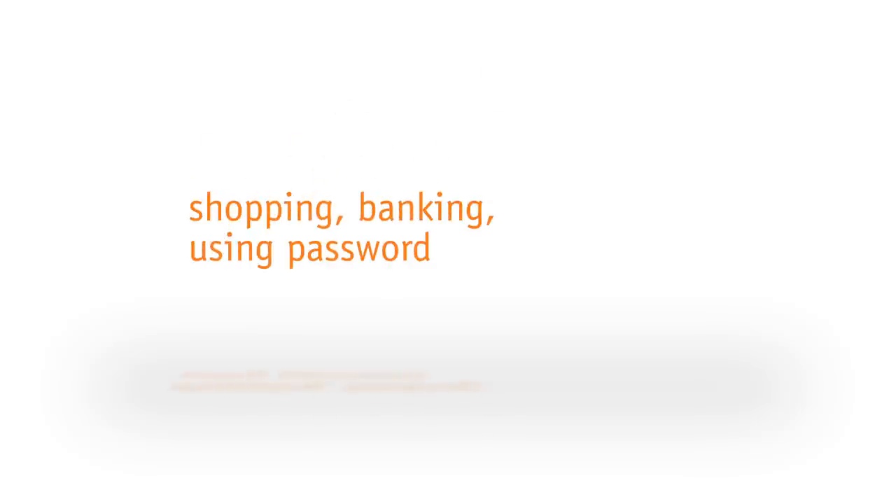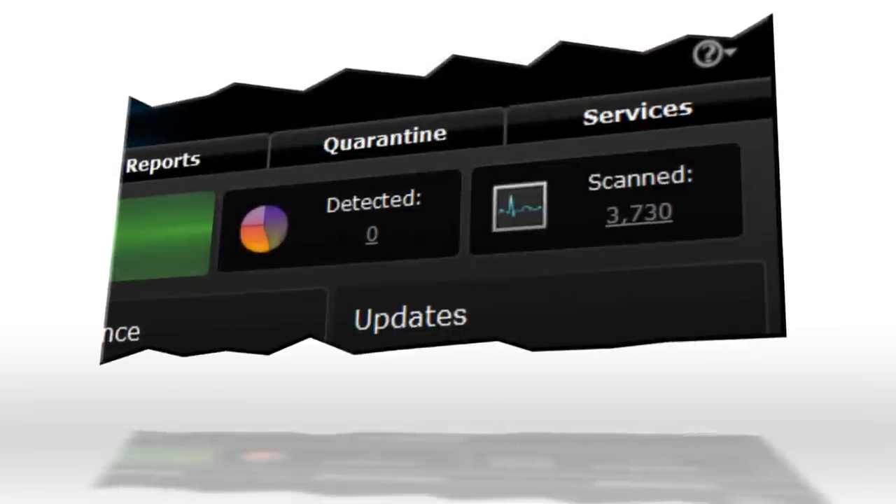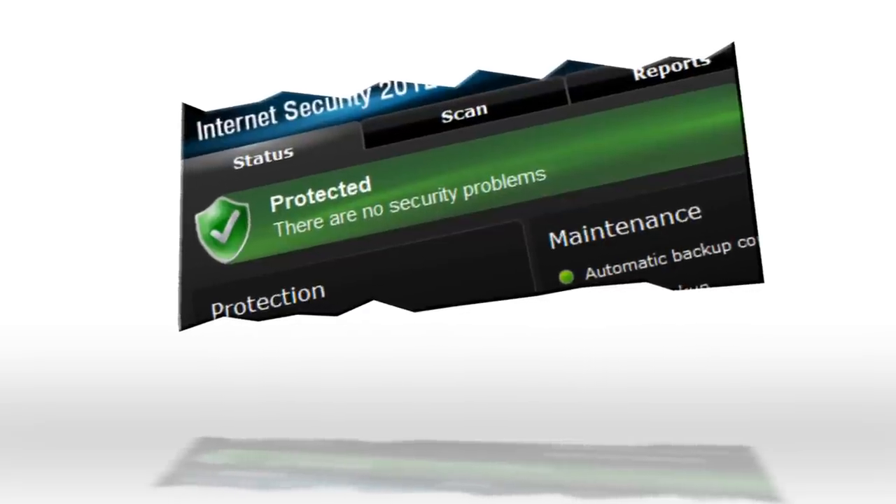If you suspect malware has invaded your computer, you should stop online shopping, banking or doing other online activities that involve usernames, passwords or other sensitive material. Take a moment to update your security software, then run a scan on your computer for viruses and spyware. Delete anything identified as a problem.